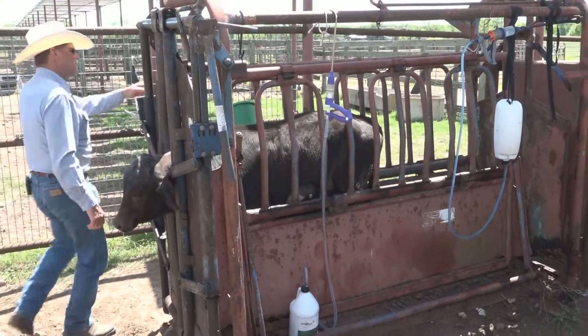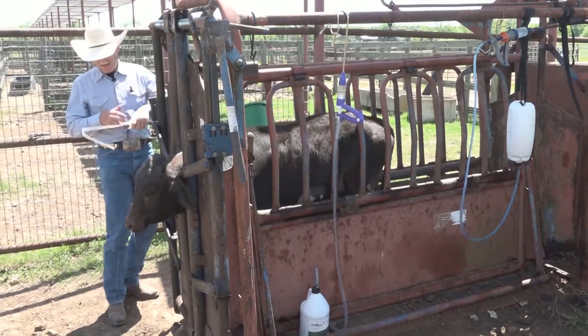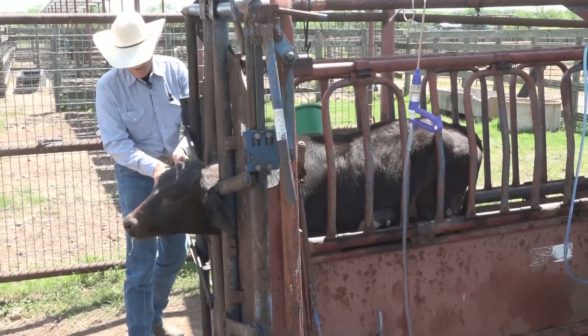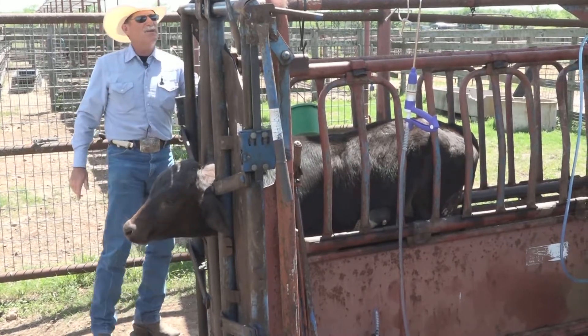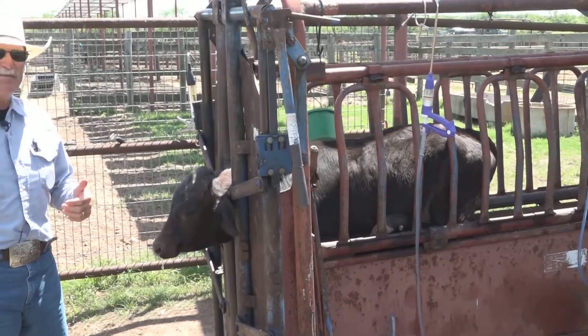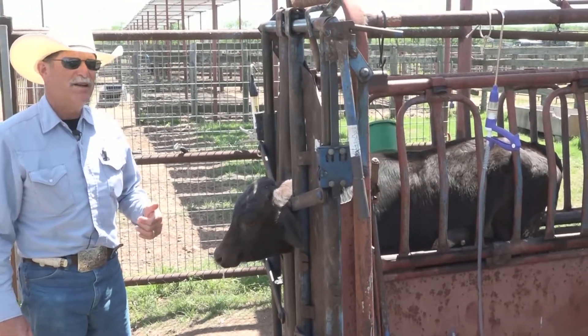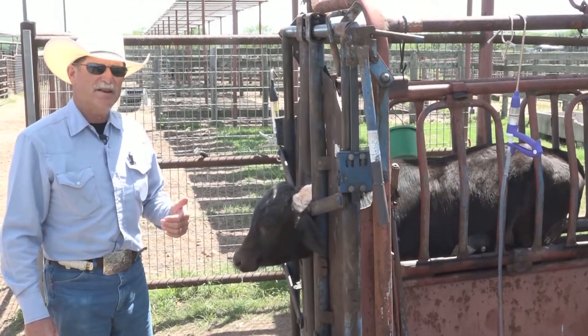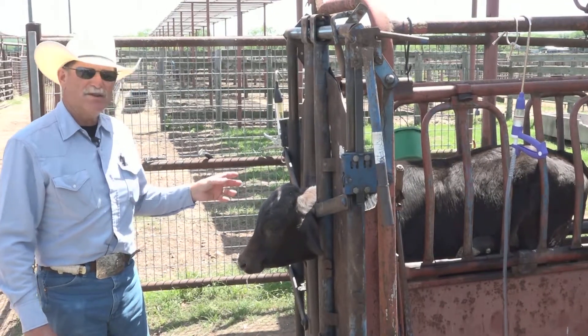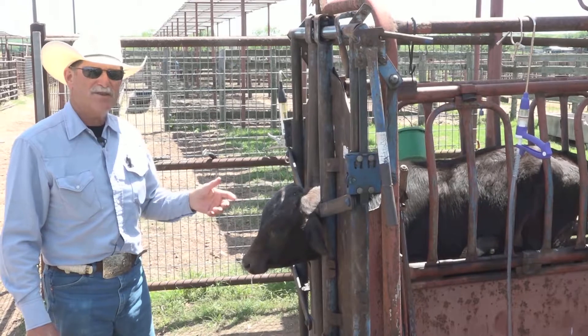The last thing I'm going to do is give him some amprolium or Corid, because I know that coccidiosis is a major problem we have here. I know this calf is not going to respond to my antibiotic nearly as well if I don't keep him eating and drinking and keep his core temperature down.